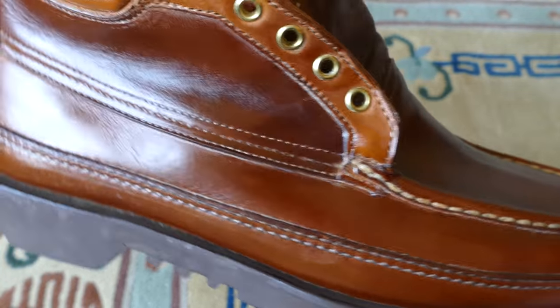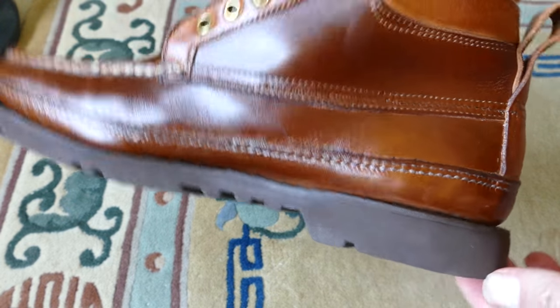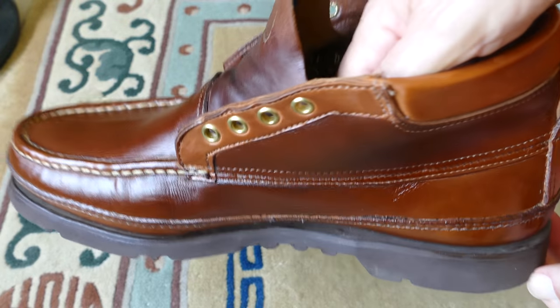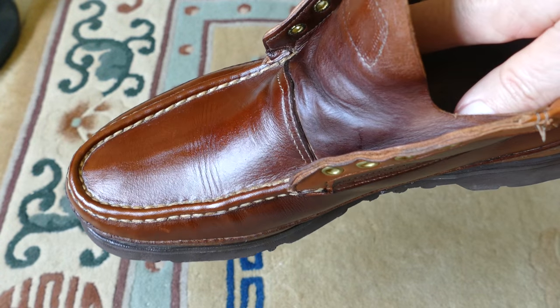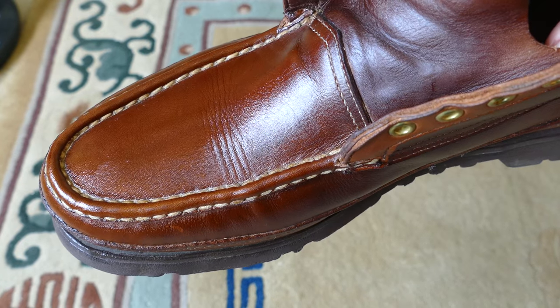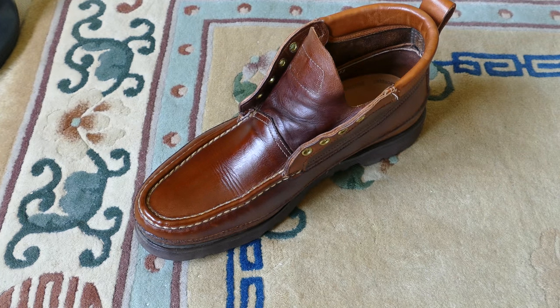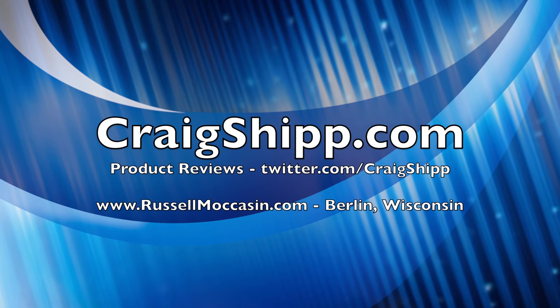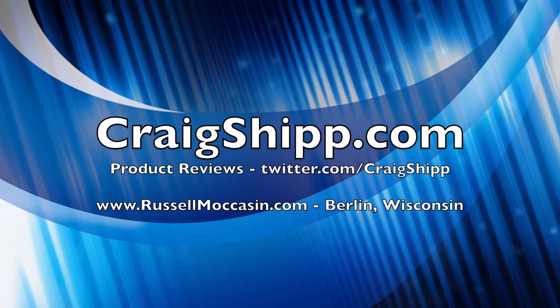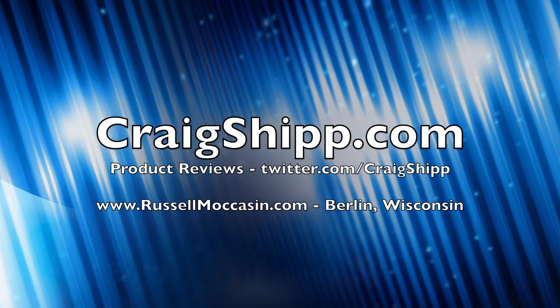If they ever get really nasty, you can saddle soap them first — I have a video on my channel on doing that. Saddle soap them real good, then give them a fresh coat of Picard and you'll keep them looking like new. You can see how that really brings out the color and the grain of the leather and just makes them look nice. Thanks for watching — please subscribe and share a video of the Made in USA shoes that you wear.